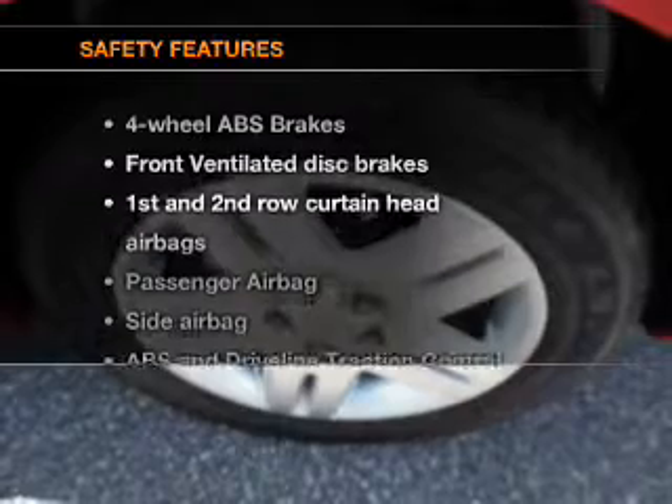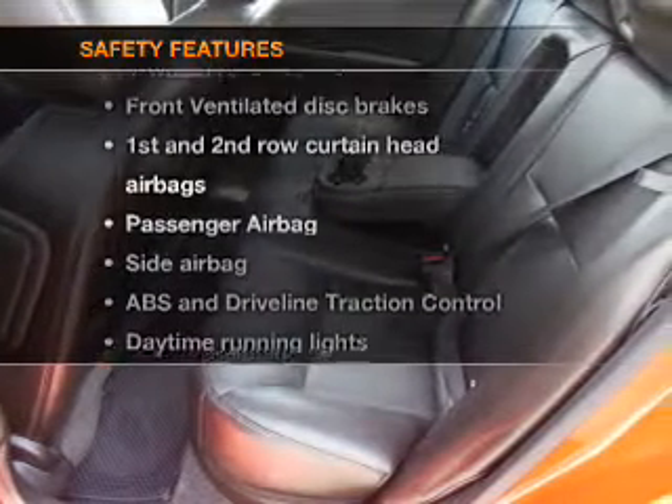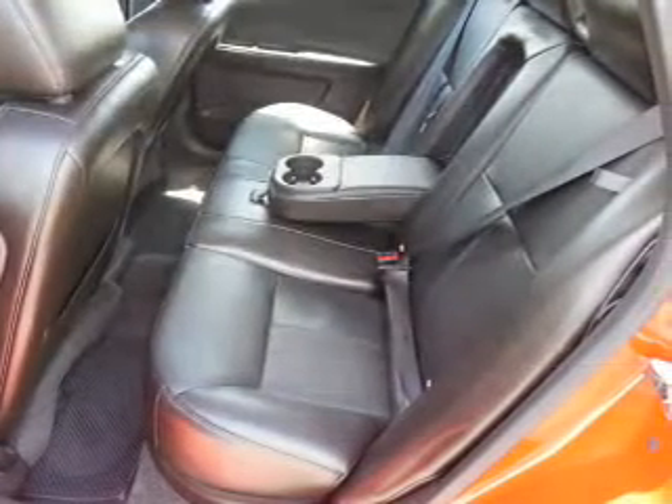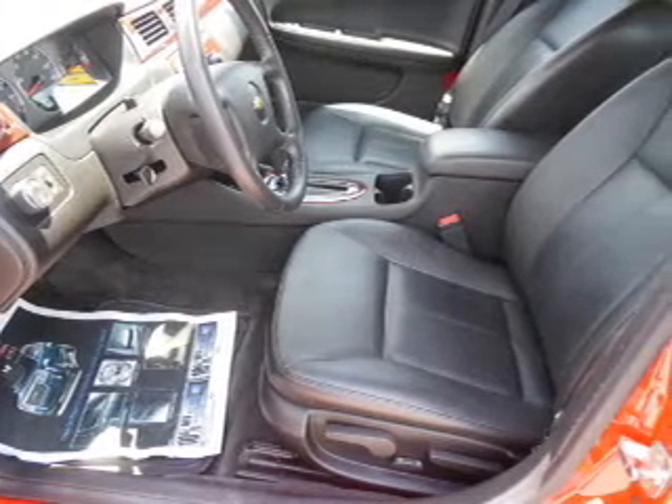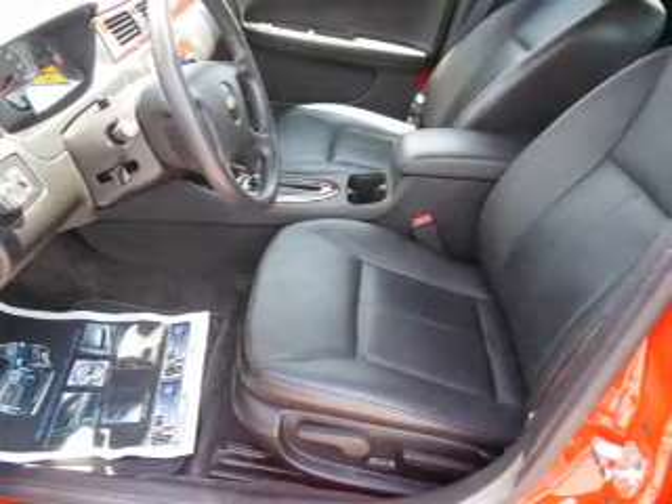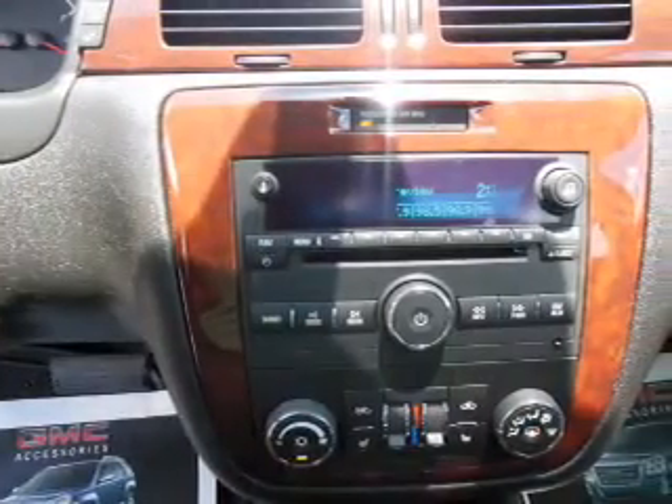If safety is a high priority, rest assured knowing that these top safety components are included: front ventilated disc brakes, curtain head airbags, passenger airbag, side airbag, traction control, daytime running lights, and low tire pressure warning.